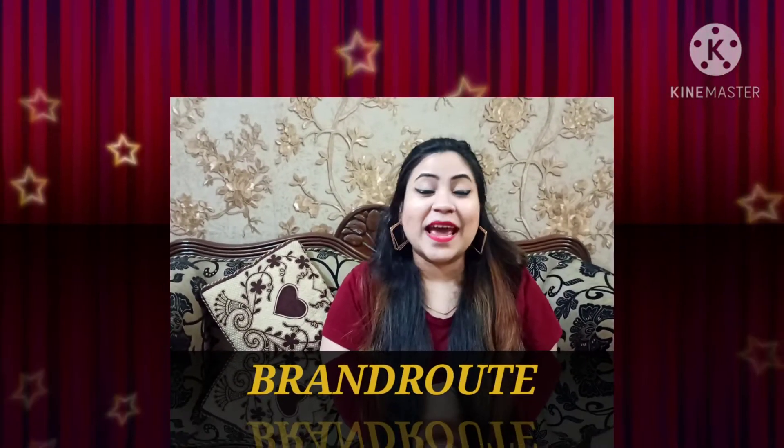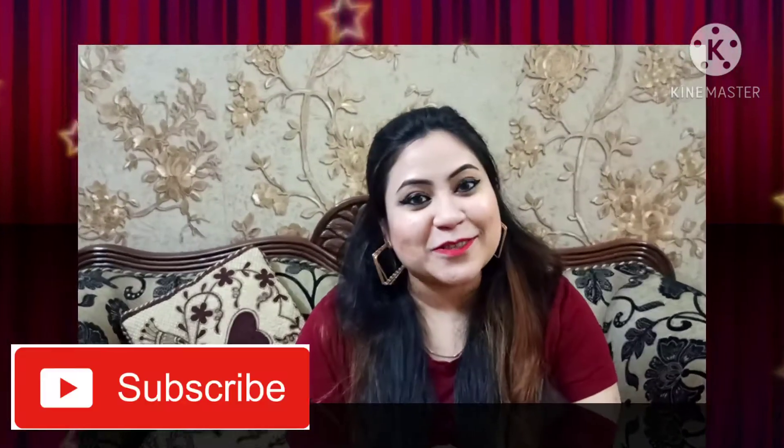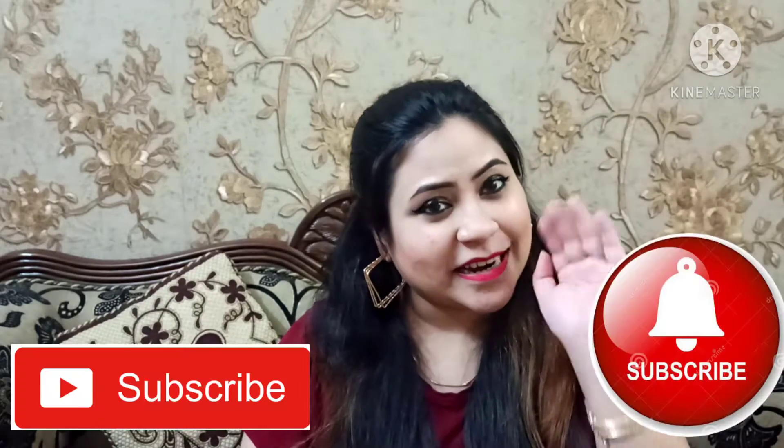Please keep watching this video. If you are on my channel for the first time, don't forget to subscribe right now. Also hit the bell icon so you will get all the notifications and you will not miss my videos.